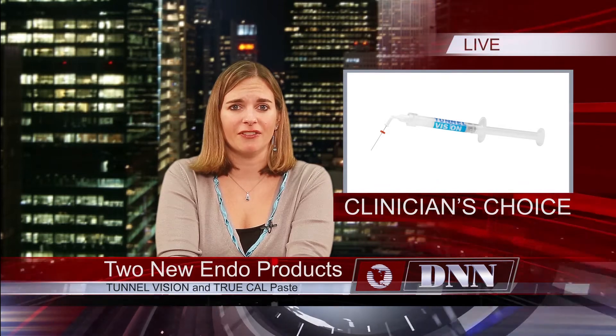Clinician's Choice has added two products to its endodontics line: Tunnel Vision, a water-soluble solution for effective lubrication, and TruCal 35% calcium hydroxide paste, which is ideal for use in canal treatment and apexification procedures. Both products can be delivered directly using the Endoflex tip for efficiency and precision.